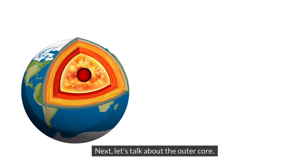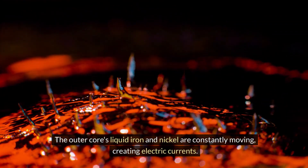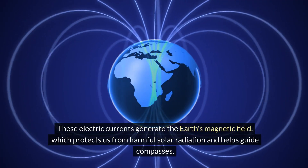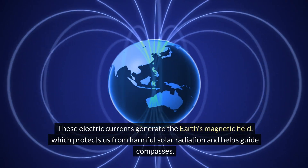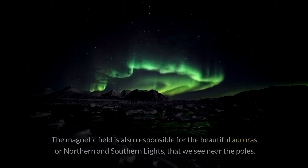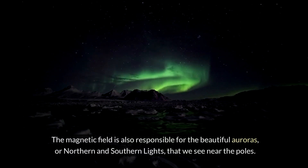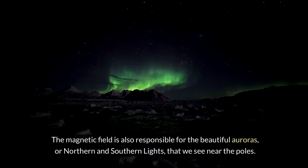Next, let's talk about the outer core. The outer core's liquid iron and nickel are constantly moving, creating electric currents. These electric currents generate the Earth's magnetic field, which protects us from harmful solar radiation and helps guide compasses. The magnetic field is also responsible for the beautiful auroras, or northern and southern lights, that we see near the poles.